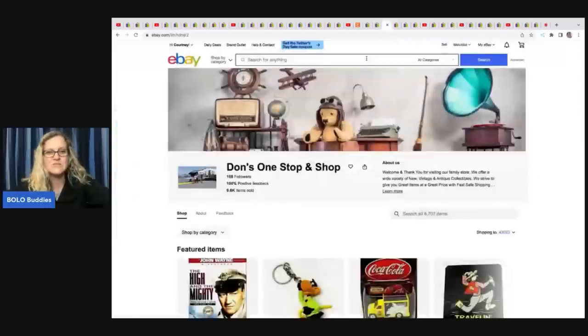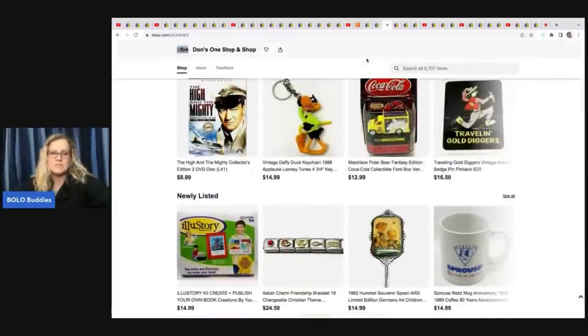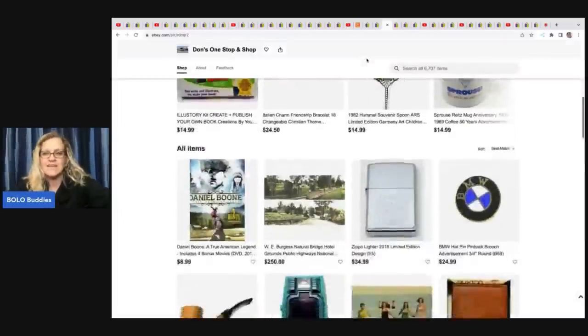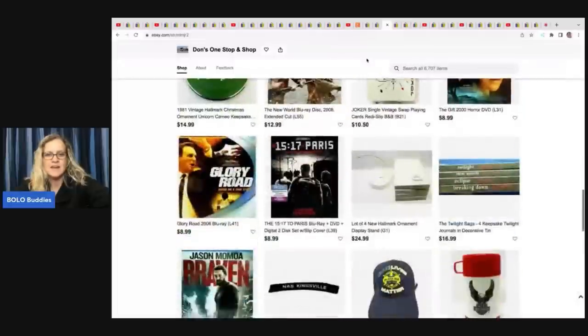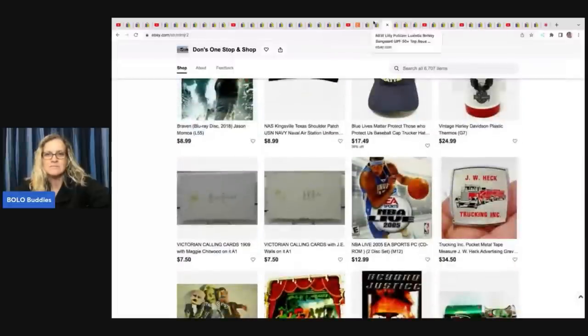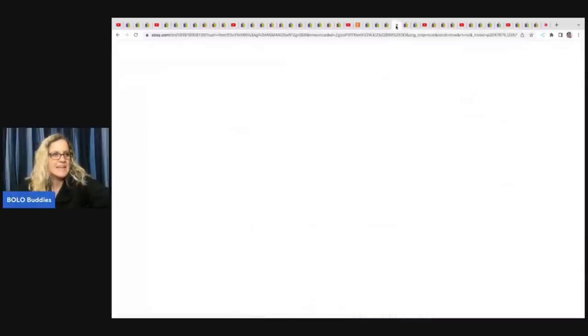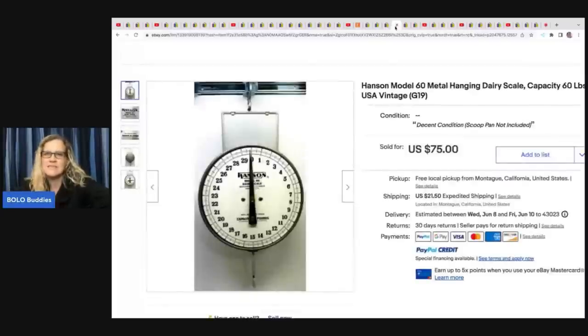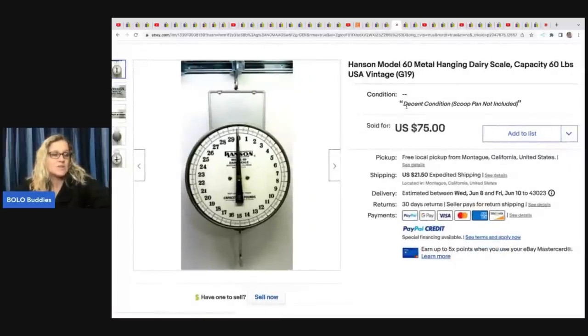We have Dawn's One-Stop Shop — no YouTube channel, just an eBay store, with lots of really great vintage, cool items. He sold this Hanson Model 60 metal hanging dairy scale. He got it at a yard sale for $5 and took a best offer of $65 plus shipping.